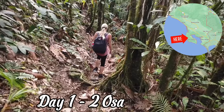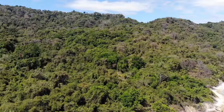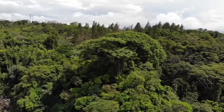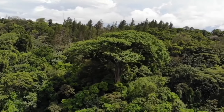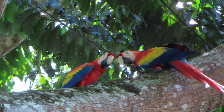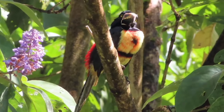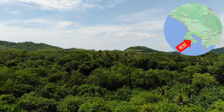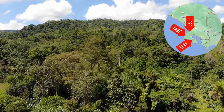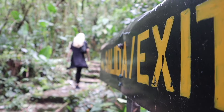Our journey begins with a visit to the Osa Peninsula, where you can find several parks and birdwatching tours running through the lush rainforest and spot an incredible variety of birds including macaws, tanagers, and toucans. From Corcovado National Park to Drake Bay, there are plenty of places to choose from and here you really can't go wrong.